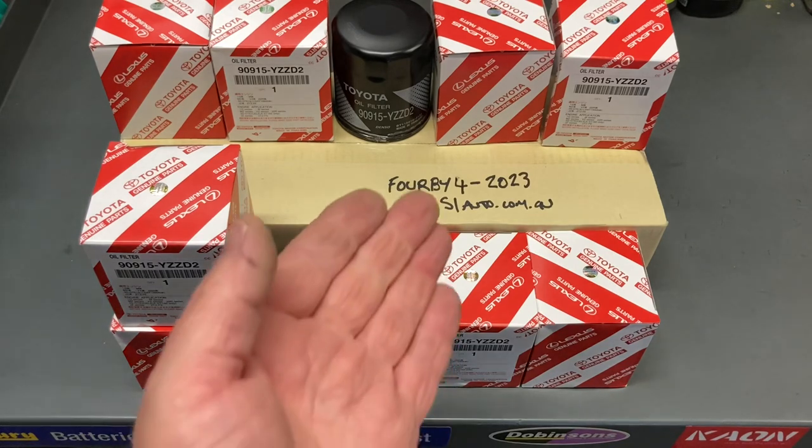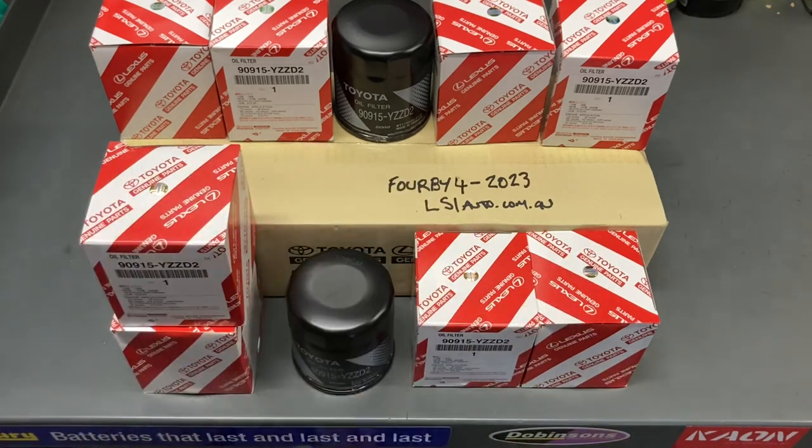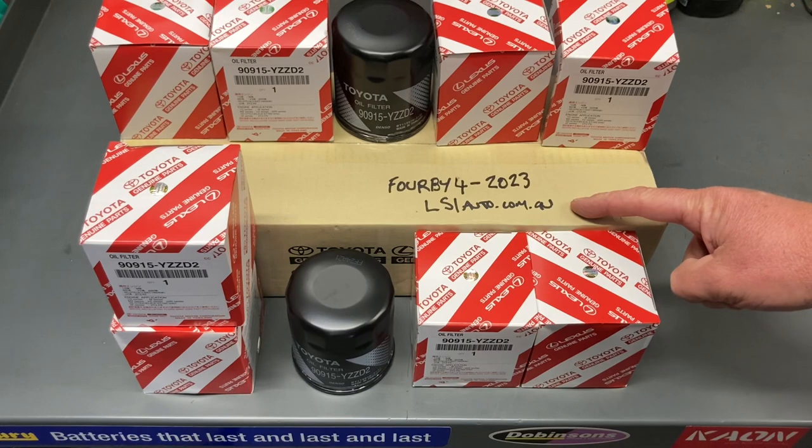No more eBay either. These oil filters, as you can see, are brand new genuine oil filters — basically the same thing as what you're going to get if you go to your local Toyota dealer. Now be very careful where you buy these from, because there's a lot of counterfeit stuff out there. I'm going to put up some photos on our Facebook pages soon with a comparison of the genuine and the counterfeit.